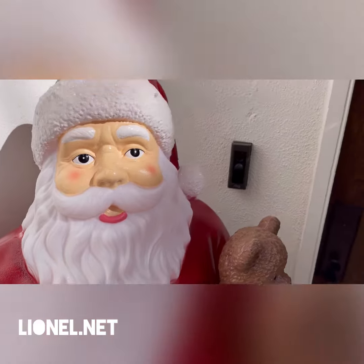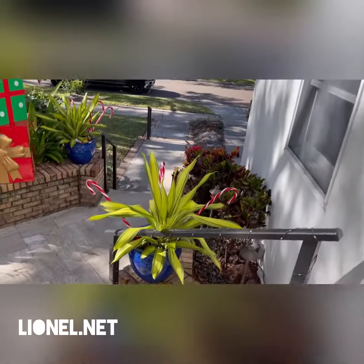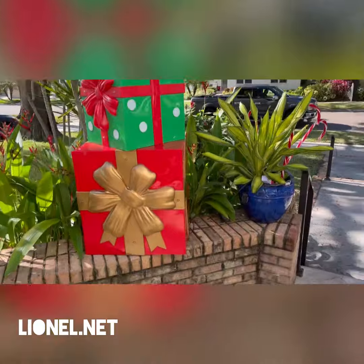Well, it's just me, Lionel here, and it's my first year of decorating the house in about six years, and I had a lot of fun.